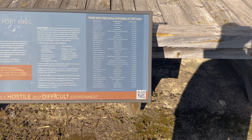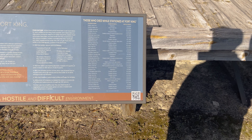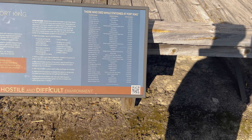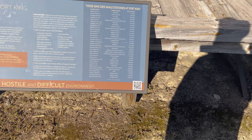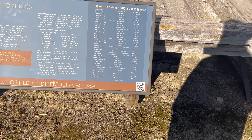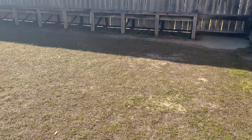It tells you the cause of death for each soldier. You've got disease, killed by Indians, wounds, fevers. One cause of death just says 'killed' — I guess they don't know exactly how that guy died. And chronic diarrhea. Yikes. That would be awful.